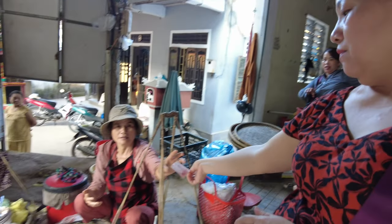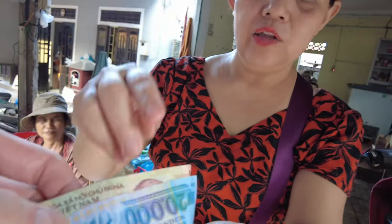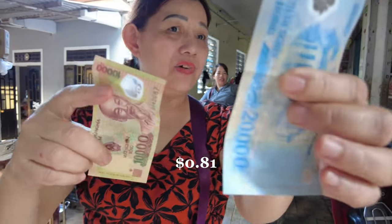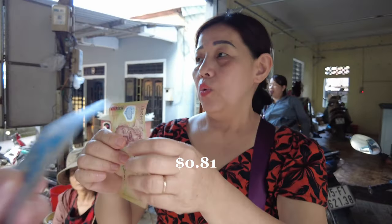Let's see how much it is. I gave her 50,000 - she took the 50. So it was 20,000. Okay, thank you.